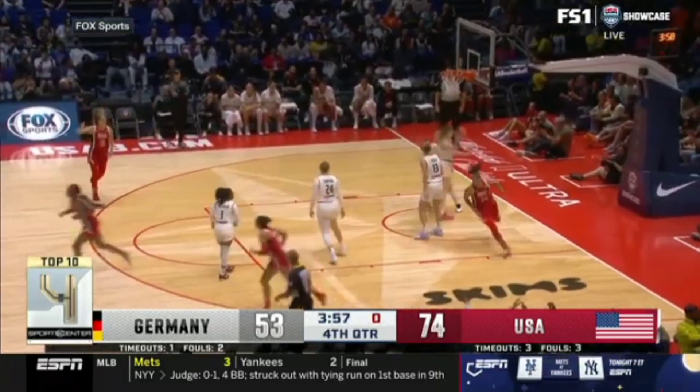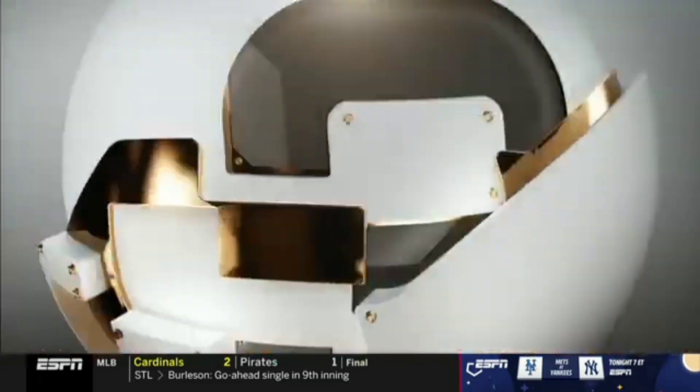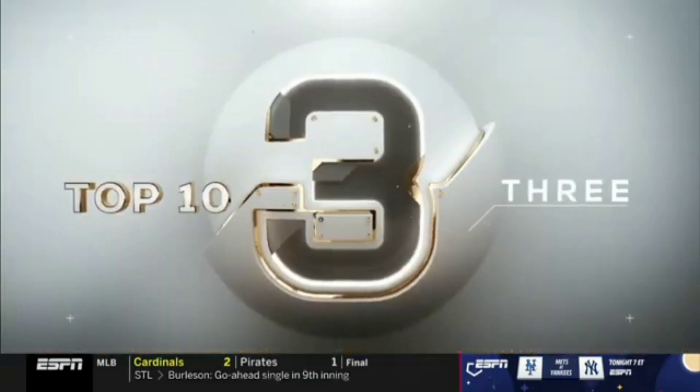This is Jackie Young with another no-look — Team USA having some fun finding Alyssa Thomas. The Americans trampled Germany by 27, spending a lot of time no-looking in this one.